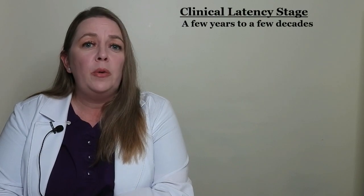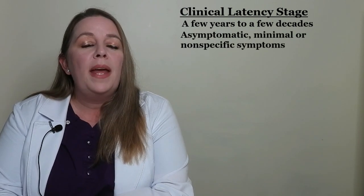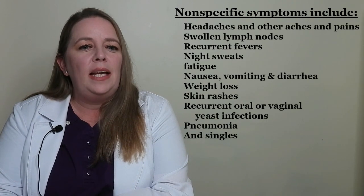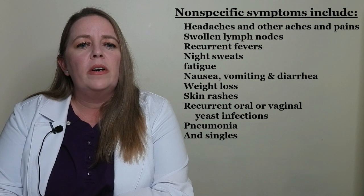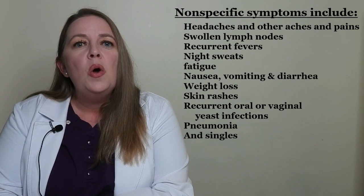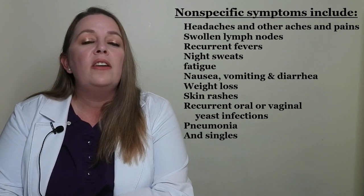After the first month or so, HIV enters the clinical latency stage. This stage can last from a few years to a few decades. Some people don't have any symptoms during this time, while others may have minimal or nonspecific symptoms. A nonspecific symptom is a symptom that doesn't pertain to one specific disease or condition. Nonspecific symptoms may include headaches and other aches and pains, swollen lymph nodes, recurrent fevers, night sweats, and fatigue. They can also include nausea, vomiting, diarrhea, weight loss, skin rashes, recurrent oral or vaginal yeast infections, pneumonia, and shingles.